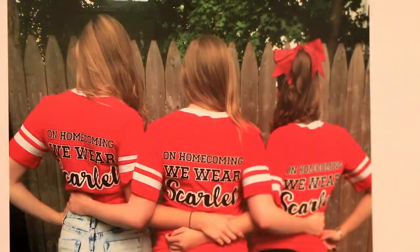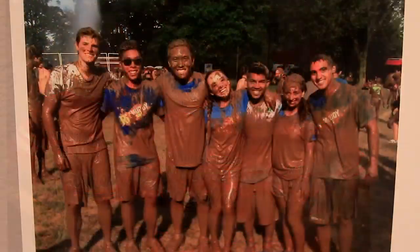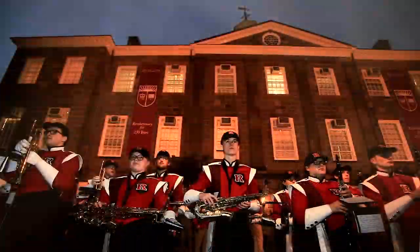The name of this exhibit is Here Now, Rutgers 250. This is a sort of document of Rutgers' 250th year, so it's almost like a giant yearbook.